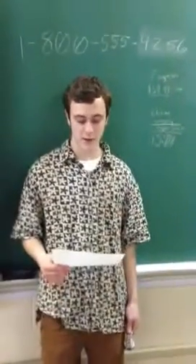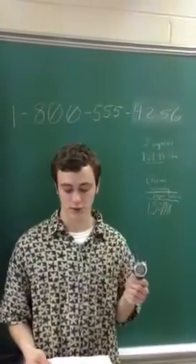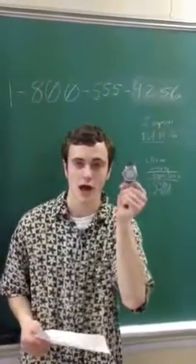Thanks Trent, and for only 5 payments of $69.99 plus shipping and handling you can make the right choice for your wrist. And if you order in the next 5 minutes it will come with a lifetime warranty. Call 1-800-555-4256 for more information — call now.